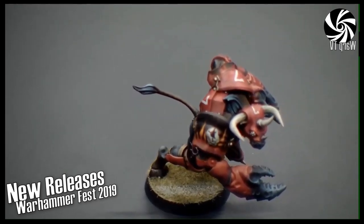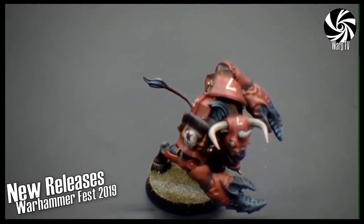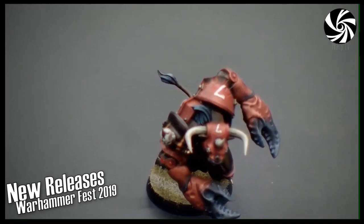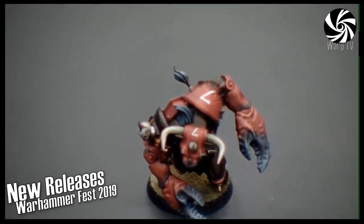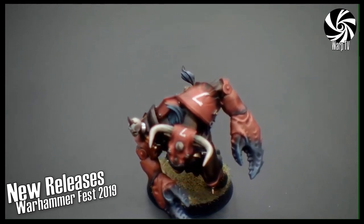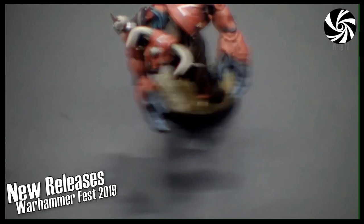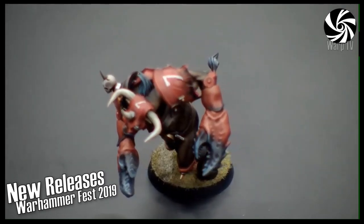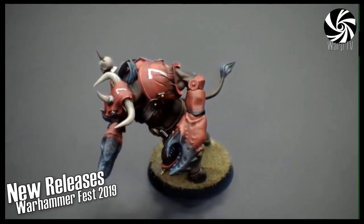He's going to be a model sold exclusively at events and at Warhammer World, but he will always be available as a permanent range item. Game-wise he's a standard Minotaur, but because he's got claws he could represent a different variant.